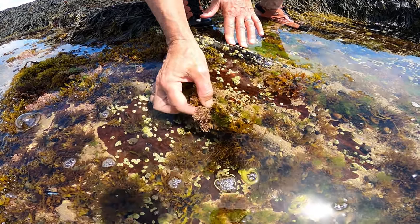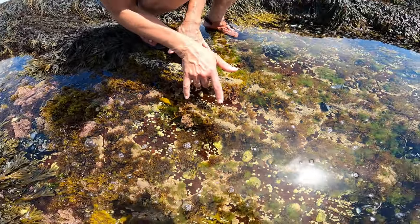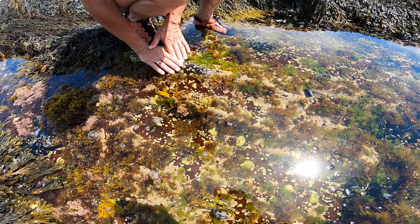Again, corallina officinalis and lithothamnium — these are photosynthesizers, so not consumers but producers in this tide pool.